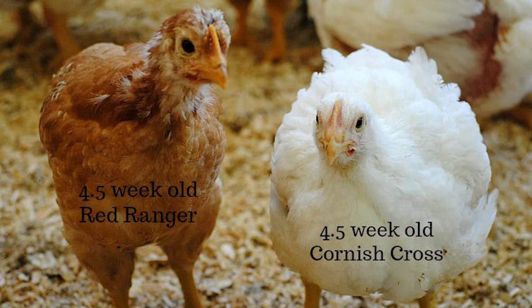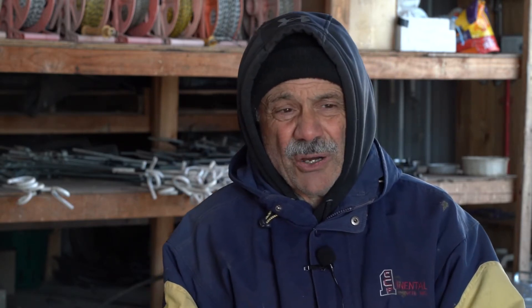The negative to the Freedom Red Ranger is it takes close to 10 weeks to go to maturity, where the Cornish Cross is eight — so I have two more weeks of feed cost, which means I have to charge my customers more. Also that bird is not as big, the breasts aren't as large, and most of my customers seem to prefer the Cornish Cross.